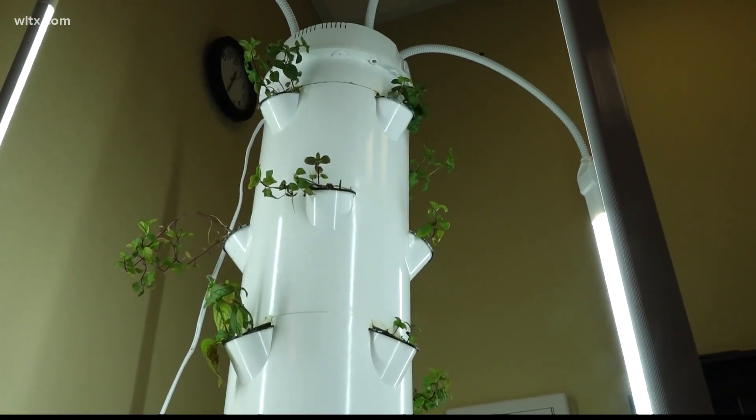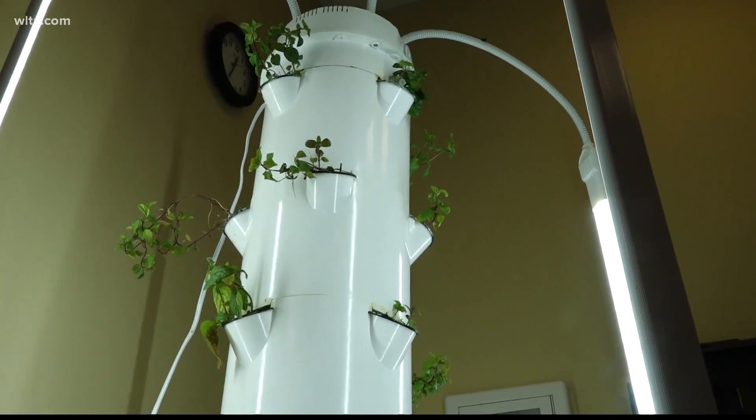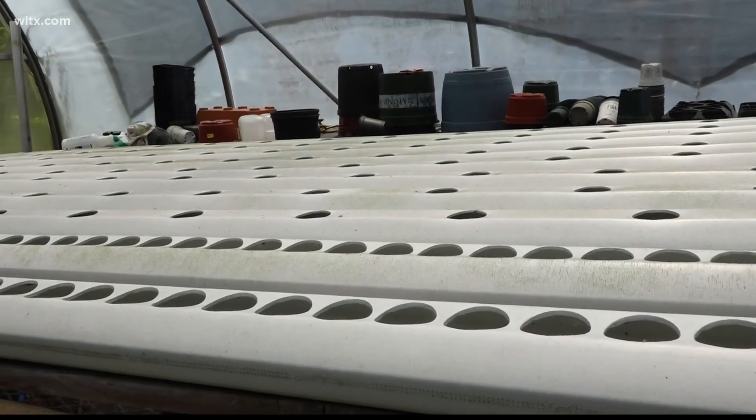That's Larry Cook with USC. He heads up sustainability, where the university has two types of hydroponic gardens.